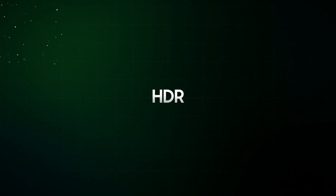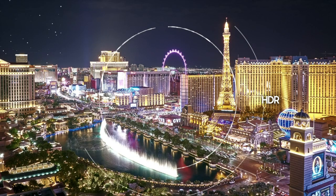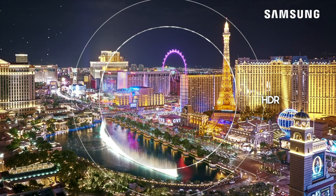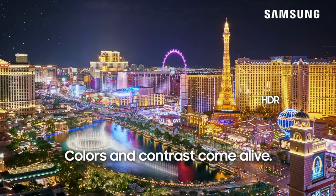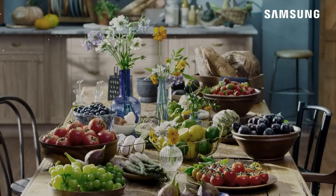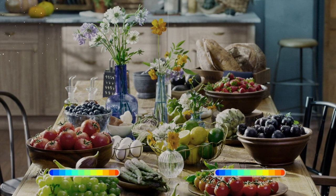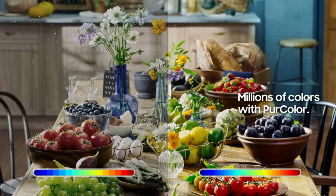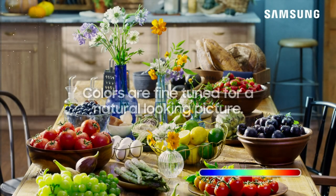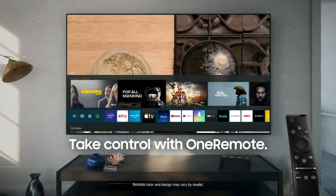At the heart of the Samsung 28000 series is its breathtaking 65-inch 4K UHD display. With four times the resolution of Full HD, this TV delivers an astounding 3840x2160 pixel resolution, ensuring that every image is stunningly detailed, vivid, and lifelike. The Crystal UHD technology further enhances the picture quality, offering an array of vibrant colors and deep contrasts that make on-screen content truly captivating.